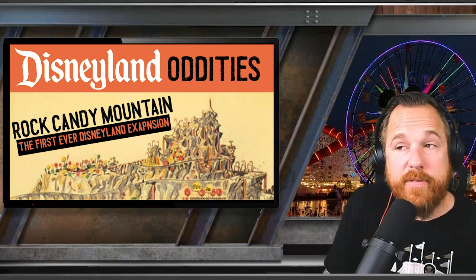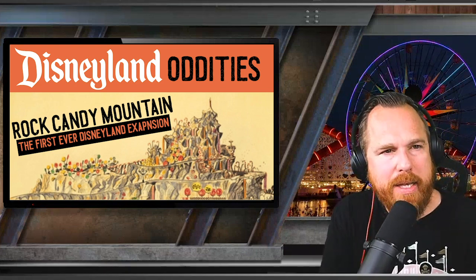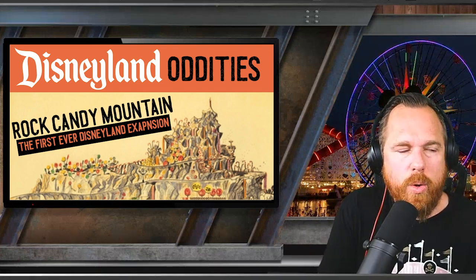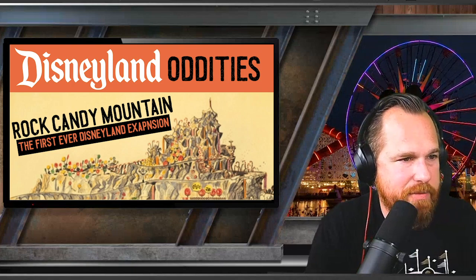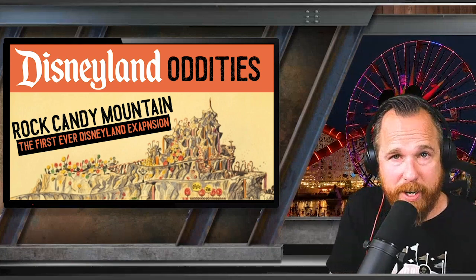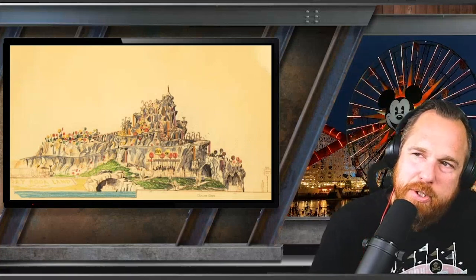However, there's the other part of me that says this would have been an eyesore for the rest of Fantasyland. Would we have gotten the 1983 Fantasyland expansion with the Bavarian-style European village alongside Rock Candy Mountain, or would it all stay looking more like a medieval renaissance fair? Or would this accompanying It's a Small World just be too much magic for the heart? Could you imagine this attraction during Christmas or during a Halloween party? I love candy and treats, but this might have been too much of a good thing.